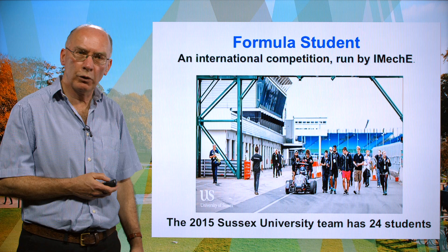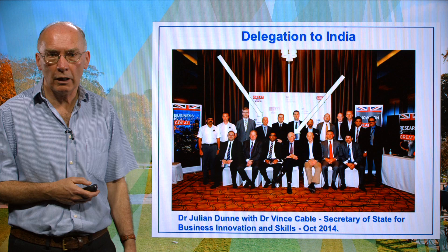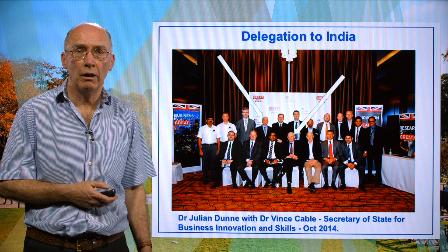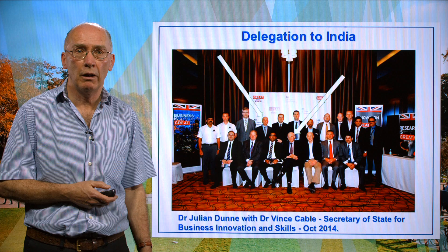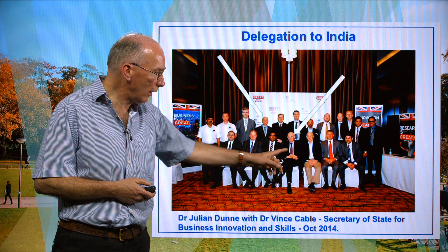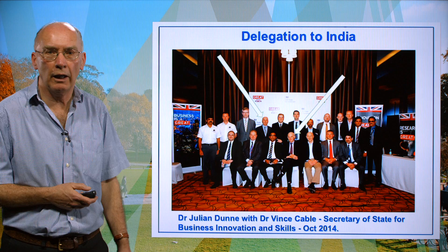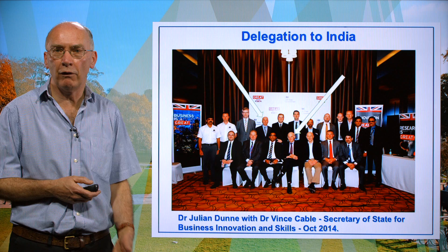We also have some outside contacts worthy of note. In October 2014 I accompanied a small delegation from the UK to India to explore a number of things, one of which is the possibility of better research collaboration. This was led by our Secretary of State for Business Innovation and Skills, Dr. Vince Cable. We had a very busy four days visiting research establishments and production facilities in India — most informative and most useful.